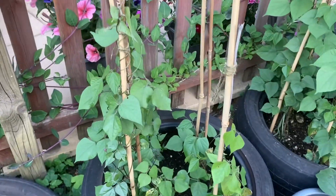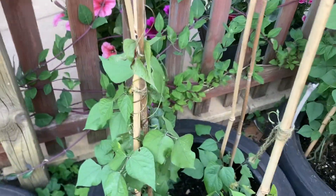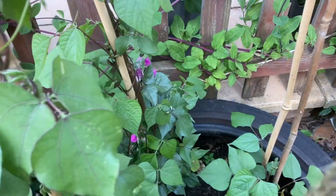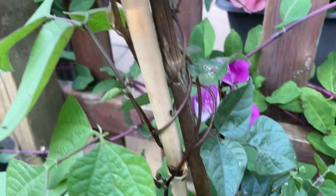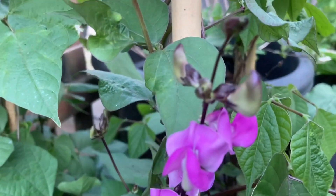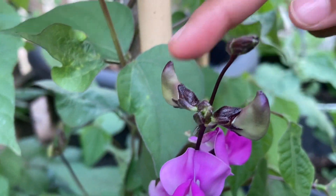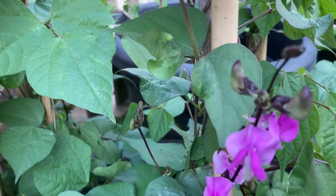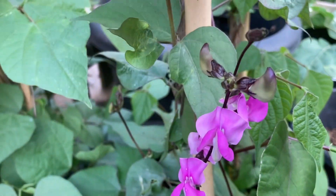Here we have more bean plants — these are Bangladesh beans. We've got beans coming up here with purple flowers, and you can see the beans growing. These are called uri — very nice and very tasty, and really expensive in the shops, so why not grow our own?